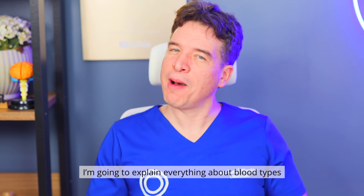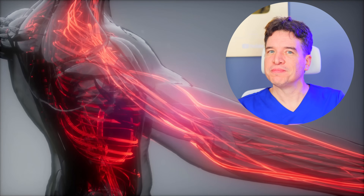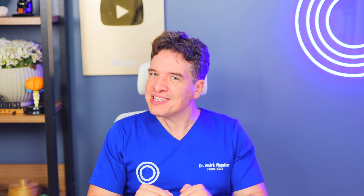In this video, I'm going to explain everything about blood types, which diseases are linked to certain blood groups, whether the blood type diet has any scientific basis, and you'll learn all about the most dangerous blood type in the world. So stay until the end.